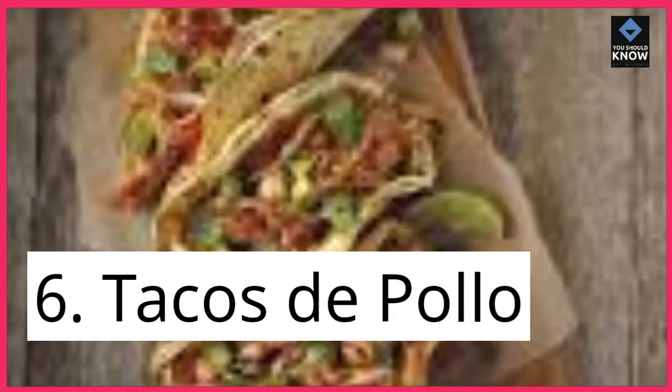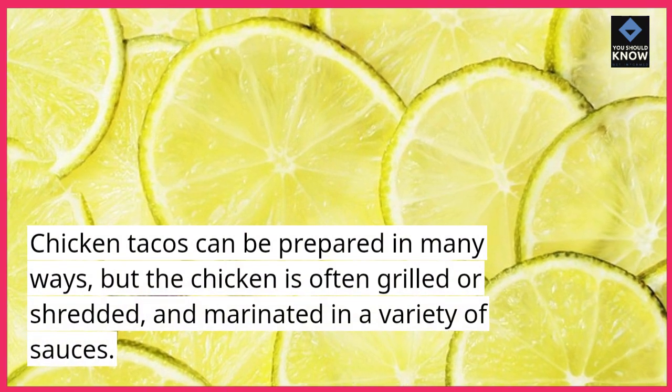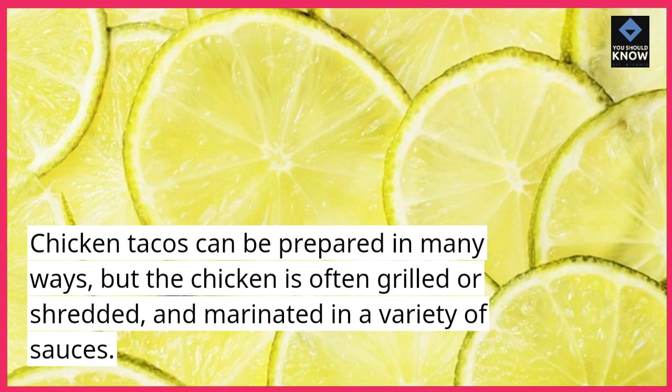6. Tacos de pollo. Chicken tacos can be prepared in many ways, but the chicken is often grilled or shredded, and marinated in a variety of sauces.